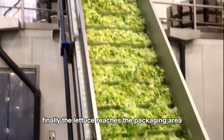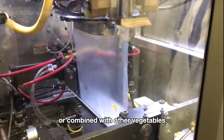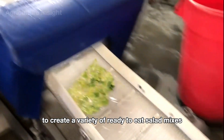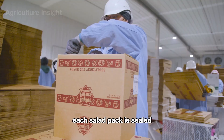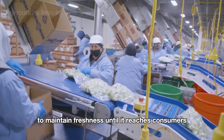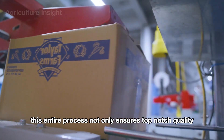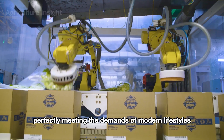Finally, the lettuce reaches the packaging area, where it is either packed individually or combined with other vegetables — like shredded carrots, microgreens, or red cabbage — to create a variety of ready-to-eat salad mixes. Each salad pack is sealed in a climate-controlled environment to maintain freshness until it reaches consumers. This entire process ensures top-notch quality while maximizing convenience for modern lifestyles.